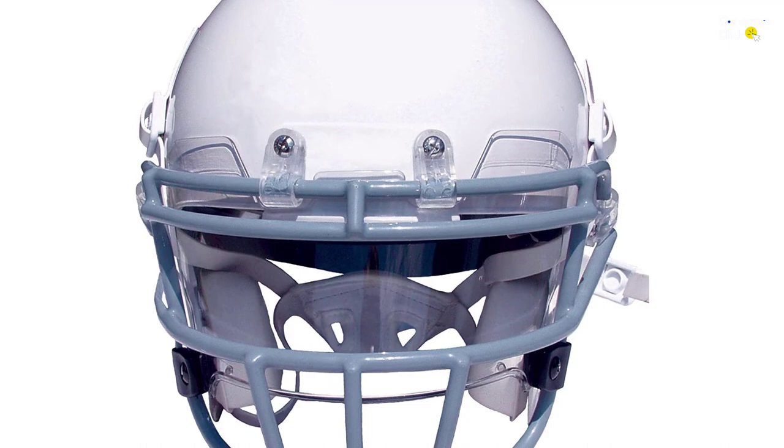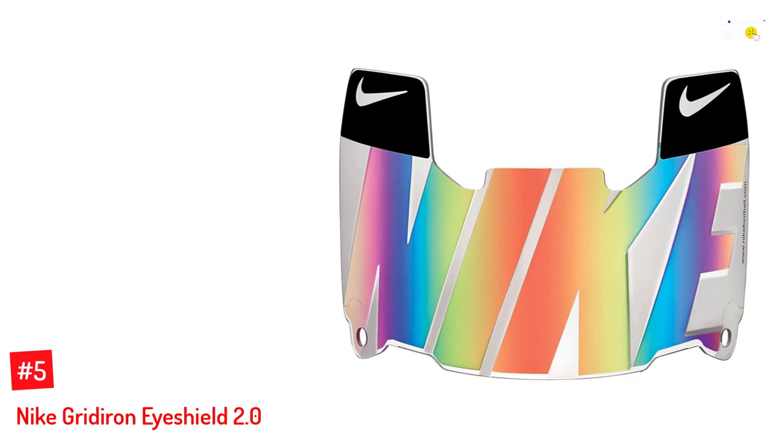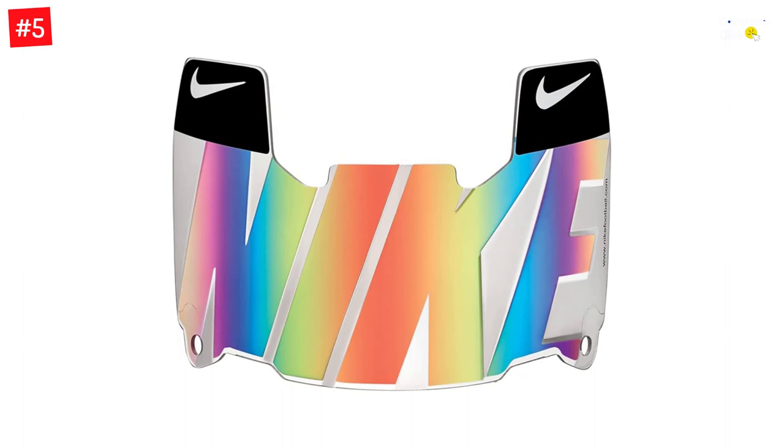Number 5: Nike Gridiron Eyeshield 2.0. Nike's Gridiron Eyeshield is one of the finest and most recommended youth football visors you can lay your hands on. The visor is crafted with heavy-duty polycarbonate material and equipped with lenses that use optic technology to help you see the field from any angle without distortions. The beveled edges do a fantastic job of keeping glare away, while the shock-absorbing hinges offer a generous amount of protection against impacts and force, making this an ideal option for adults and children.